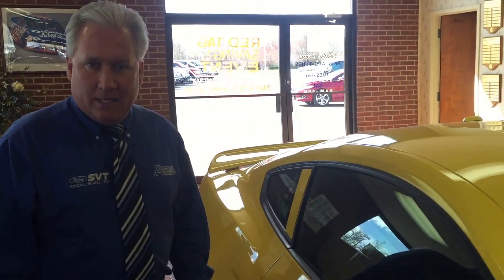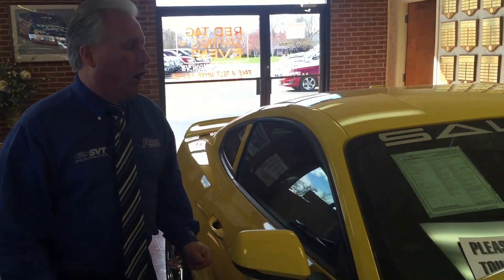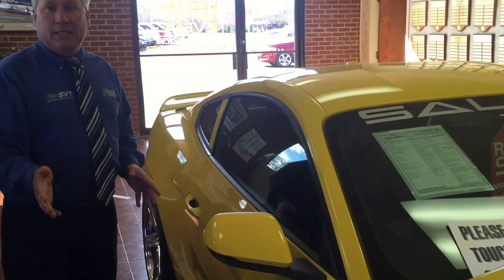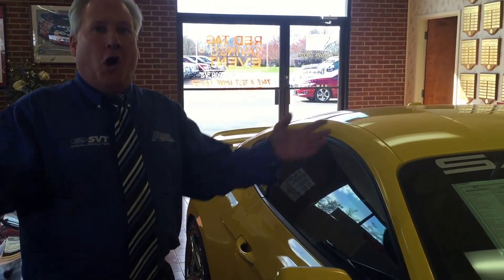You have to get in here as fast as possible, because this car is not going to last long. MSRP on the car is just over $61,000, but it qualifies for Ford rebates, so it's possible to get this car for about $59,900. What a tremendous buy for all this power.